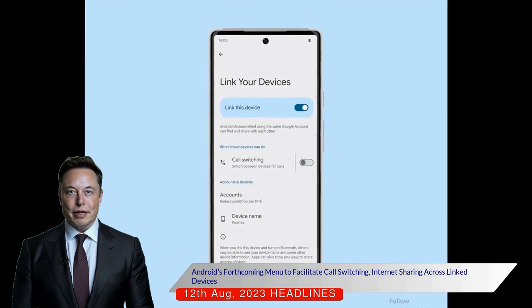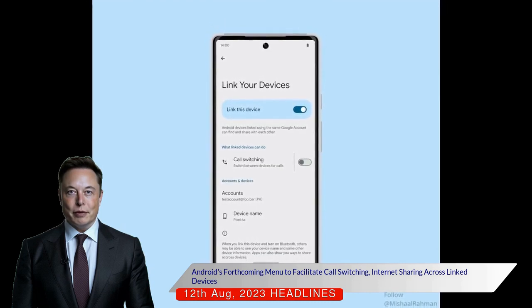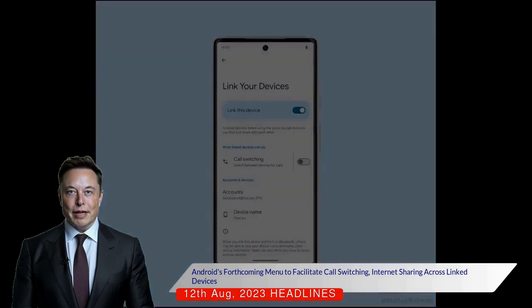The new menu will be located under Devices and Sharing in the Google account menu once fully launched. However, the timeline for its implementation remains unclear.